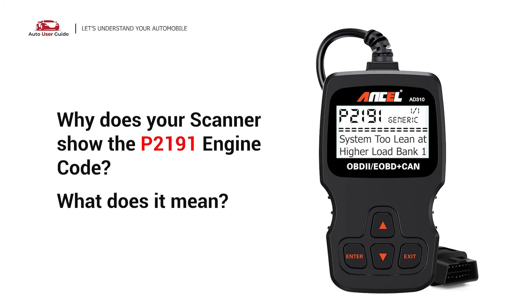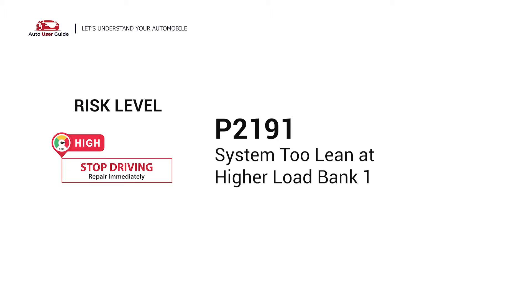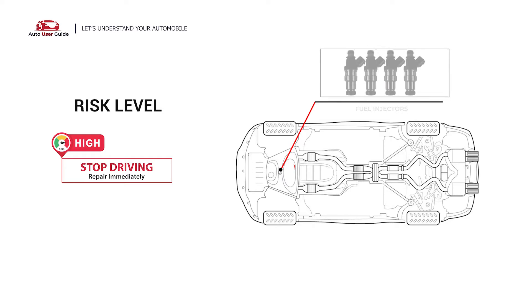Why does your scanner show the P2191 engine code, and what does it mean? The P2191 engine error code stands for System 2 Lean at Higher Load in Bank 1. It indicates that the air-fuel ratio is too lean at higher load on Bank 1.